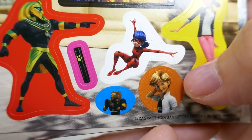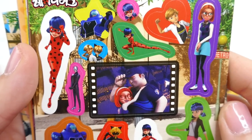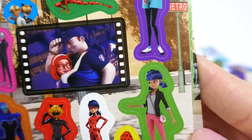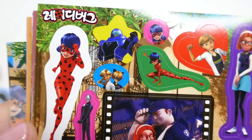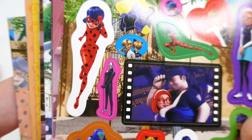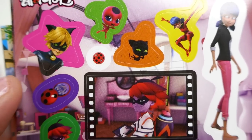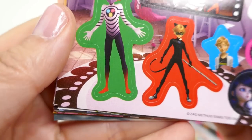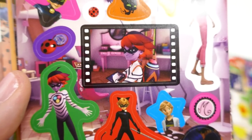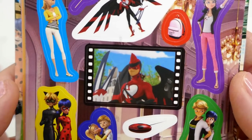There's Marinette and Adrien looking super cute, and this one here is from Roger Cop. I'm just taking my time here so that you guys get a chance to look at these stickers because they are amazing. This one is from the evil illustrator — we don't have one of him in his regular form, only the villain form. This one is from Dark Cupid.